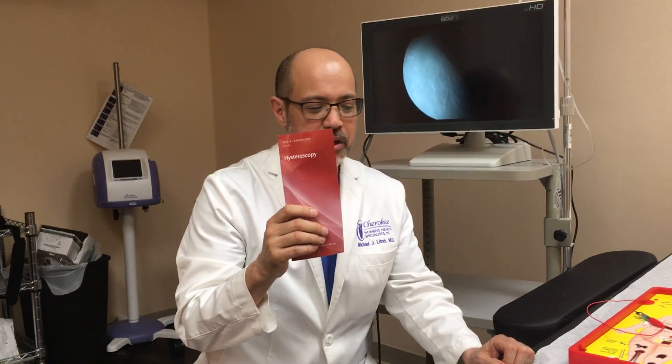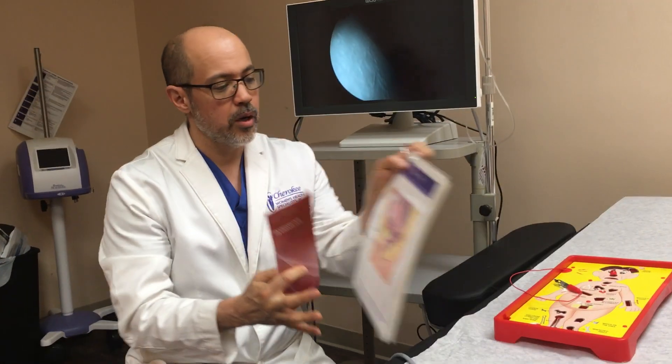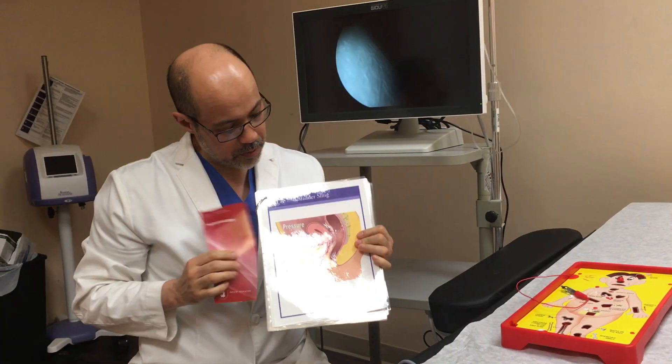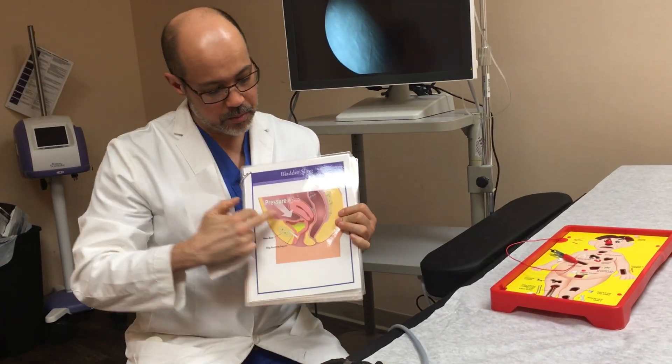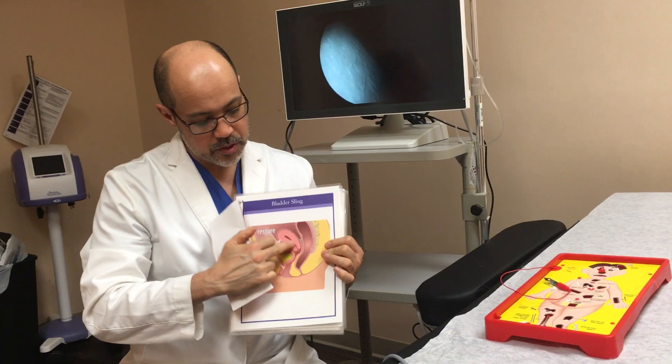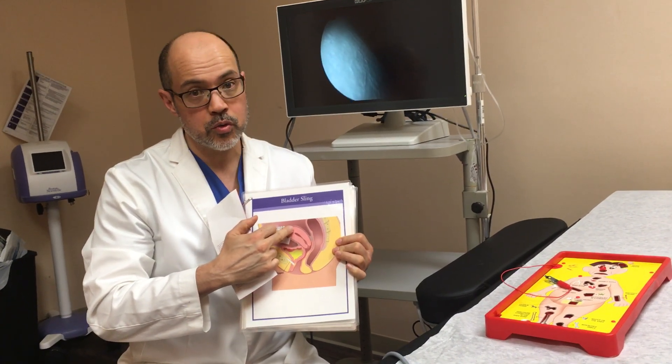Hysteroscopy is a procedure where we look inside the uterus for various reasons. This is a cross-section of the woman's body — this is the front, this is the back, this is the uterus. This is the lining of the uterus, the endometrium, and this is the cavity where the baby will grow and menstrual cycles come from.